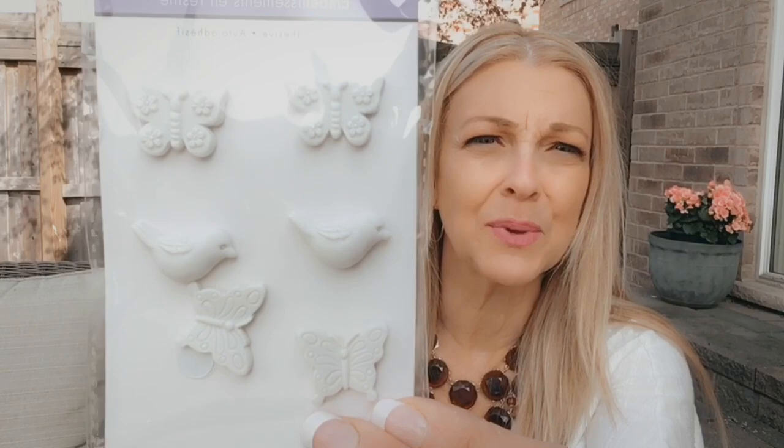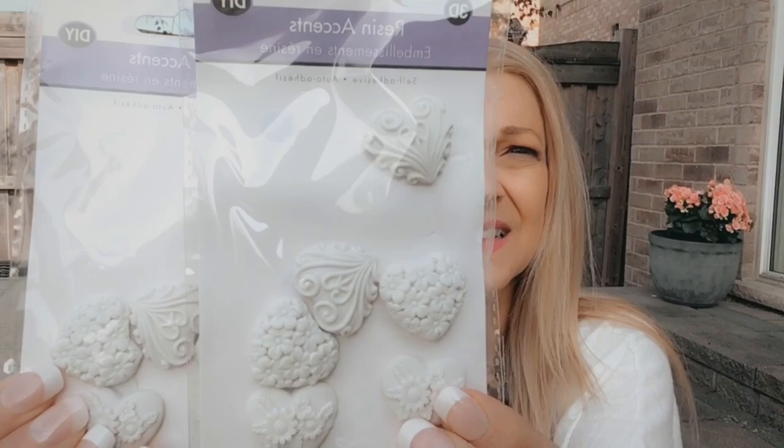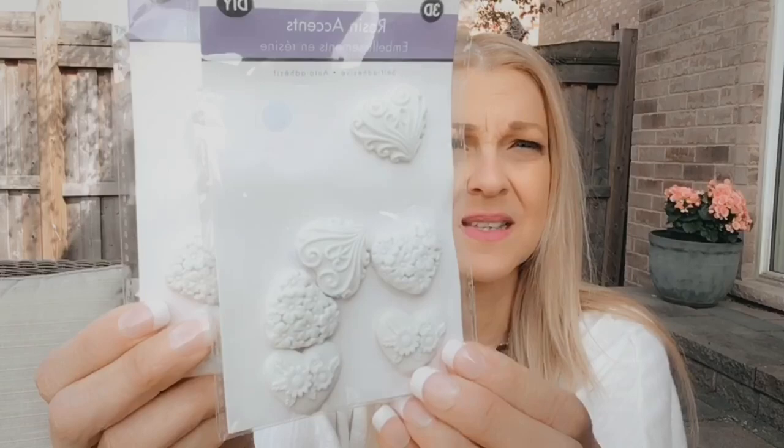I saw these resin accents — self-adhesive embellishments by Forever in Time Paper Craft Collection. I really like the design with the birds and butterflies. There are six 3D pieces in here and they're good for DIYs. I got two of those. And then I got two of these hearts — look at the detail. Very, very nice.